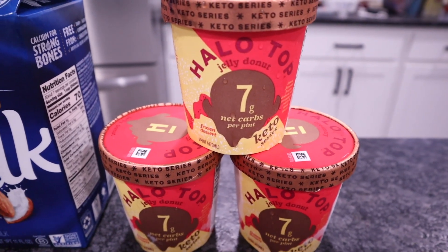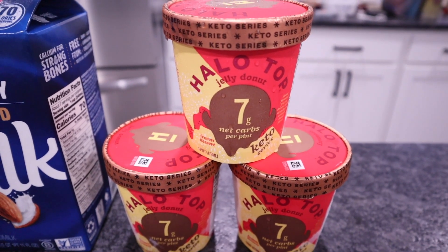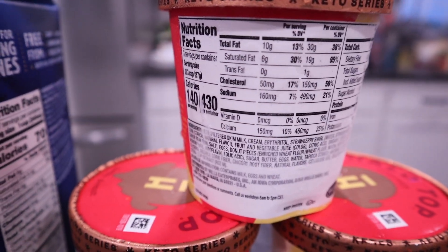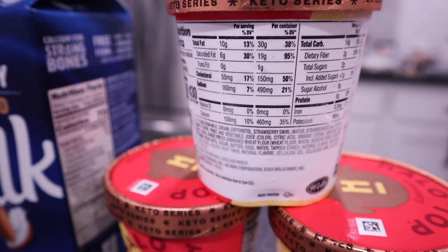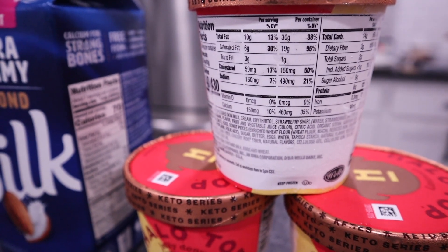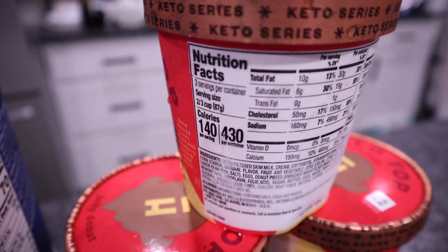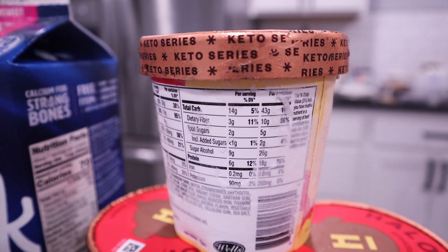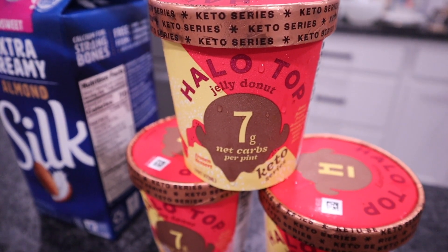Halo Top Jelly Donut Keto Series Ice Cream. The entire pint is going to be seven net carbs. Two thirds cup is a serving and there are three servings in this pint. I love it when companies do this — they give you your nutritional information per serving size, but also if you end up eating the entire pint, they've got it broken down like that for you as well. 140 calories a serving, or if you eat the entire pint, 430 calories. Total carbs is 14 for two thirds cup or 43 total carbs for the entire pint — a little over two net carbs per serving, or seven net carbs per pint.